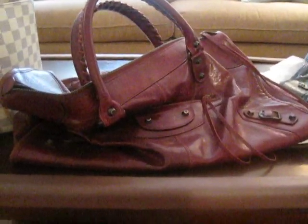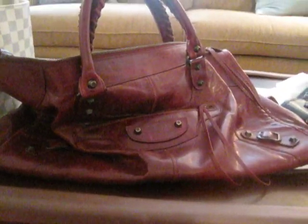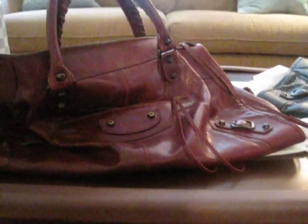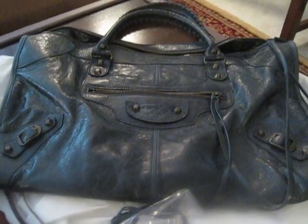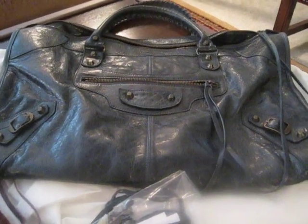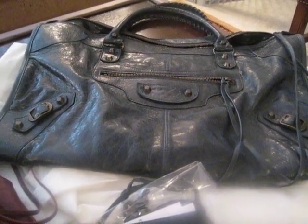They're both kind of what I would call chameleon type colors. The 2008 black cherry is kind of a deep burgundy maroon color that looks more brown against certain colors, and then when you put it against black, the red really pops out. The anthracite is a really interesting color — it's like a gray, but it's got teal undertones, blues, and greens. It's just really beautiful; it's the best anthracite that I think Balenciaga has made.